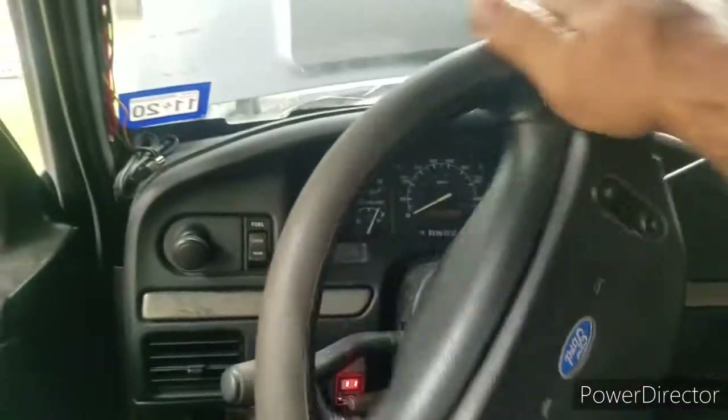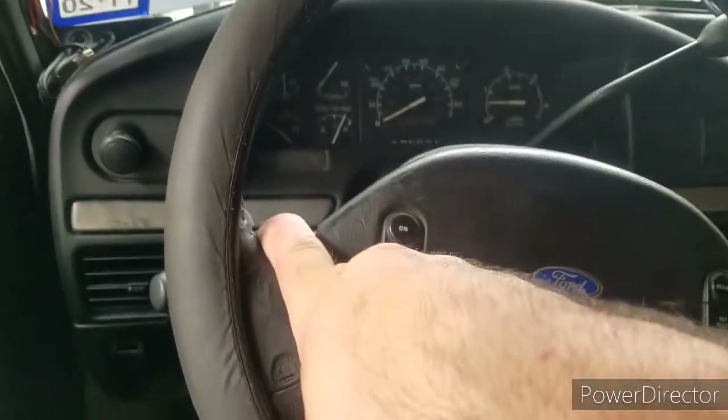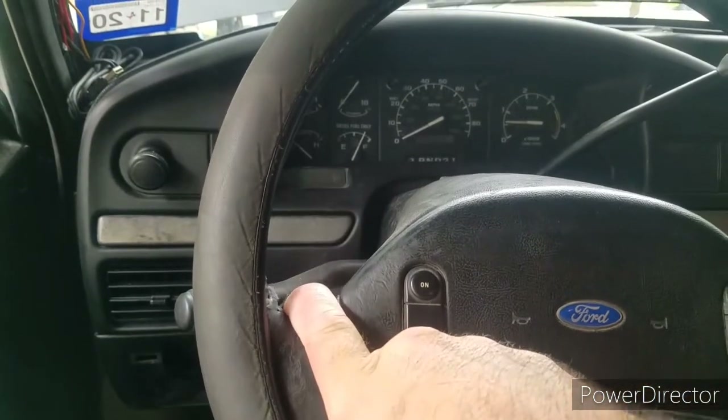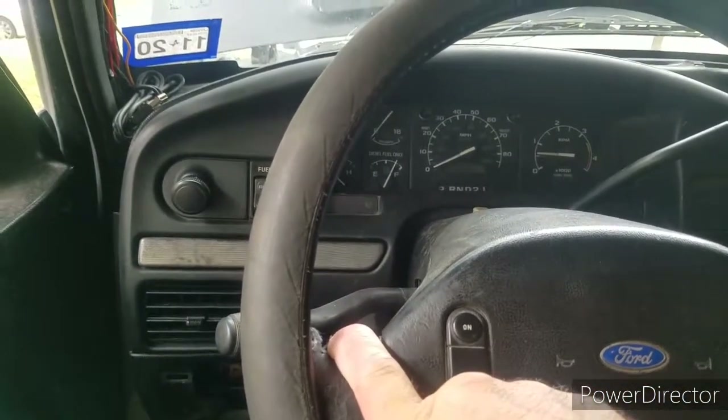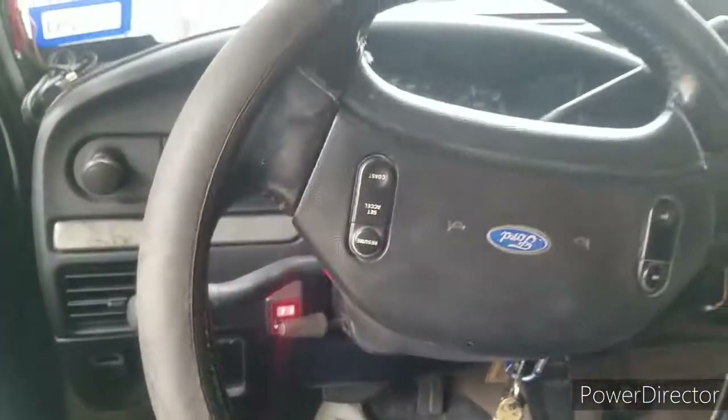They said it does help out immensely. Let me show you how hard the steering is right now — look, I can't turn this thing with one hand. There's no way I could turn it with one finger. You can hear how it's straining.